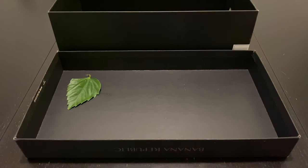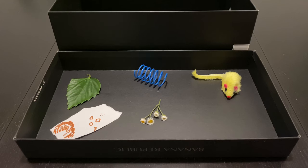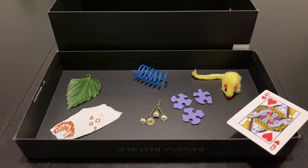I found a leaf, a spring toy, a small drawing I created, flowers that make me smile, my kitten's soft toy, some puzzle pieces, and a deck of cards. Let's get started!